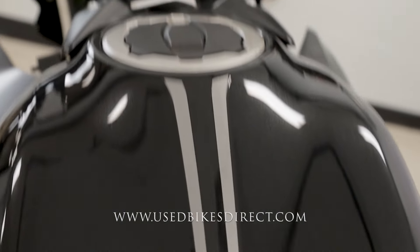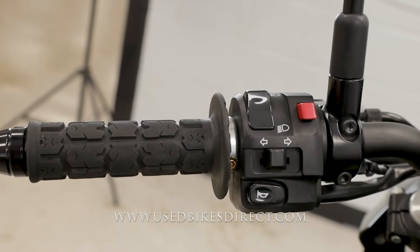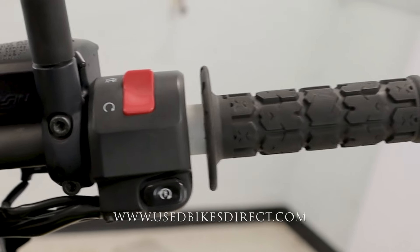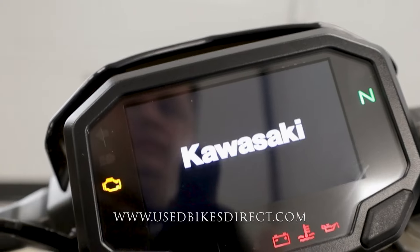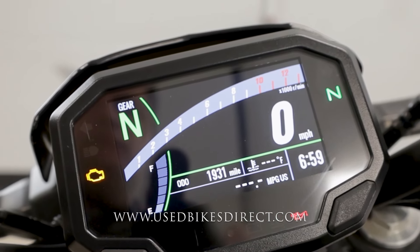First things first, we're going to start on the left-hand side, where you have the usual headlight, turn signal, and horn, as well as your four-way emergency flashers. Sweeping over to the right, clean and simple look with your kill switch up top and your starter button down low. You're going to have a full-color, full-digital screen here, keeping track of everything for you. Odometer's at the bottom — 1,931.